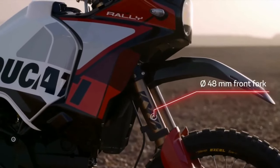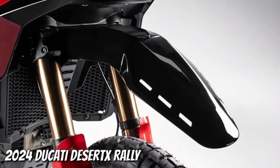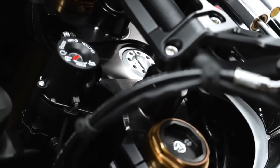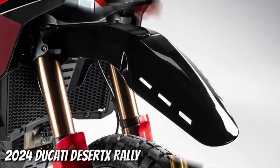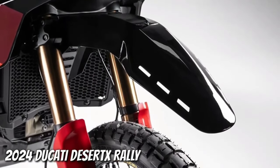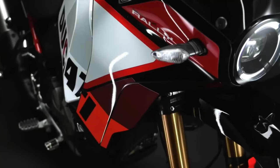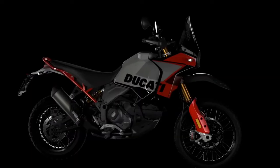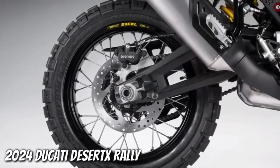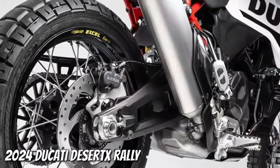The Desert X Rally boasts a smorgasbord of upgrades over the base model. For starters, there's 20 mm more suspension travel at each end, bringing the overall numbers to 250 mm at the front and 240 mm at the rear. The front end wears new billet aluminum triples gripping a set of closed cartridge KYB forks that sport a Kashima coating on the uppers and a DLC coating on the lowers. There's also an Öhlins steering damper.